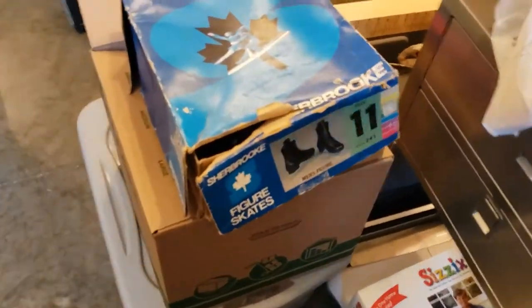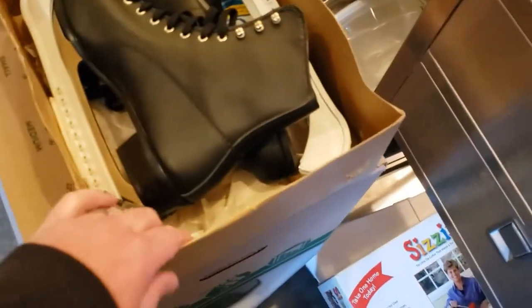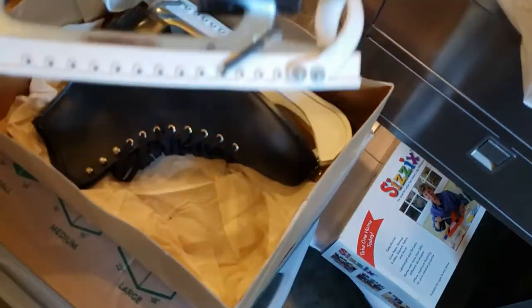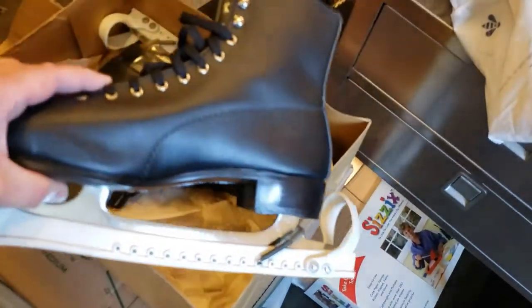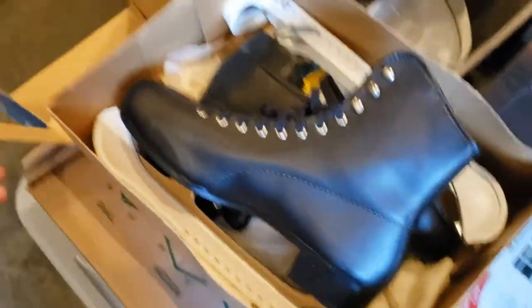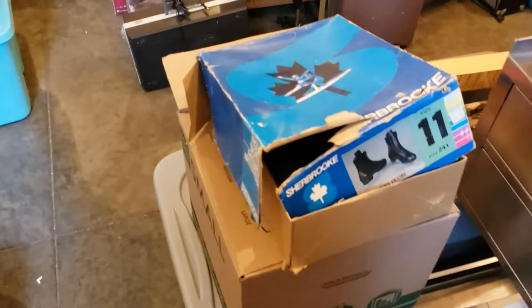I don't know if they'll sell for that, but that's what I'm listing them for. They're super cool — they're vintage men's figure skates and they've never been worn. I'm going to sell them as new with a damaged box. I already have the photos put up.